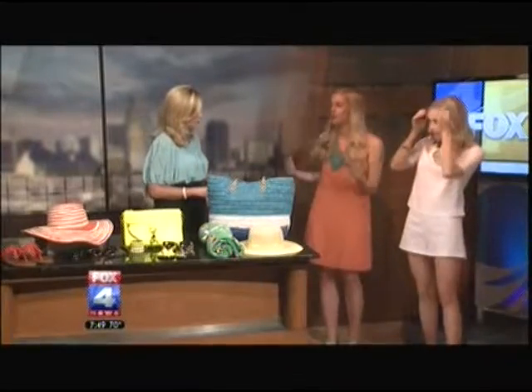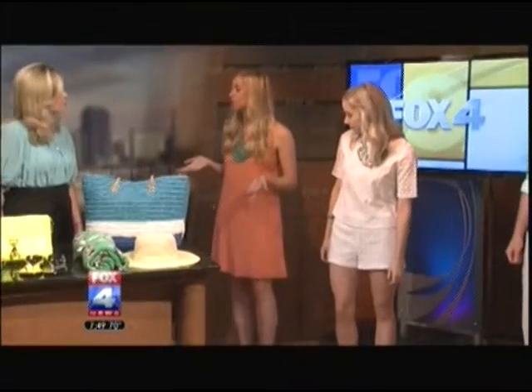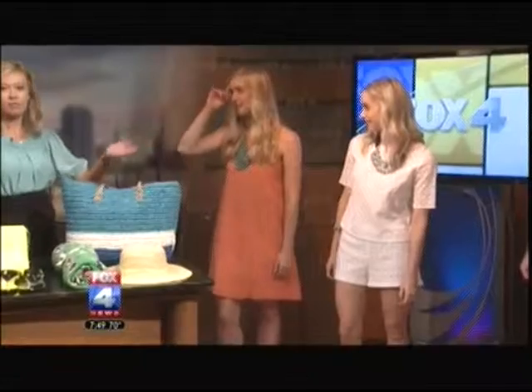Ladies, gentlemen, thanks for being here. Thank you for having us. First, we're going to start off with your outfits, two of the trends. So I'm wearing a dress from the Legends Outlets, and it's a coral, kind of a fun color. And I mixed it with a turquoise necklace so you can have that contrast. And you can wear bright colors for summer — it's the time to do it.